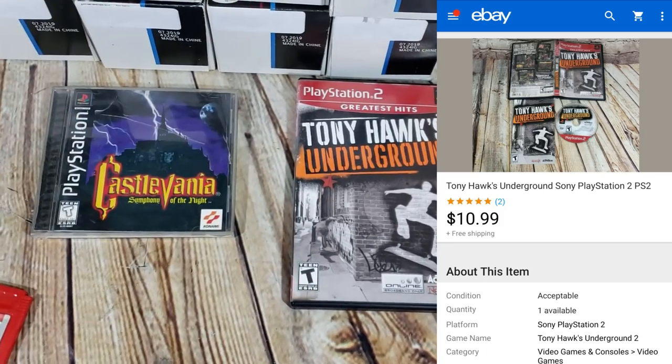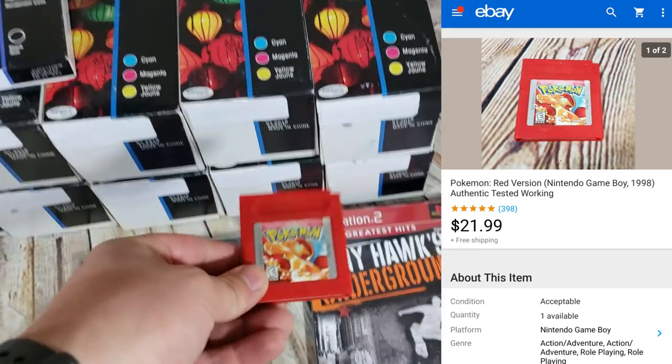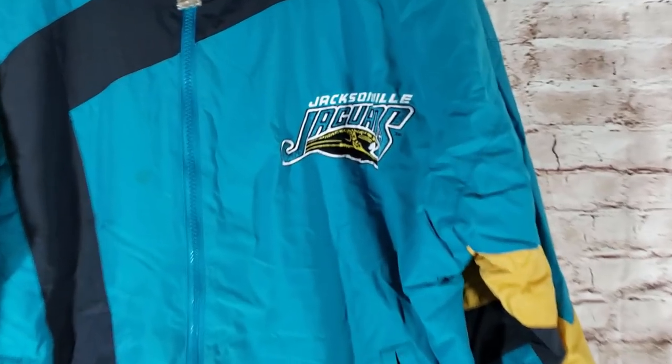Tony Hawk Underground sold for $11 shipped — surprisingly, a lot of people think that's not worth anything, but some of the Tony Hawk games do sell. Pokemon Red sold for $22 shipped; it does have a save battery that works.